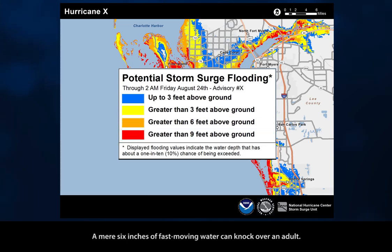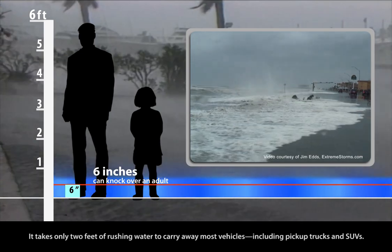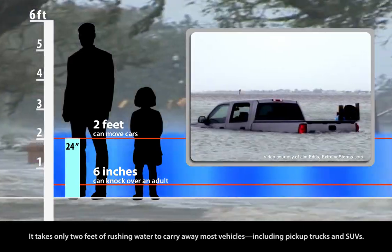A mere six inches of fast-moving water can knock over an adult. It takes only two feet of rushing water to carry away most vehicles, including pickup trucks and SUVs.